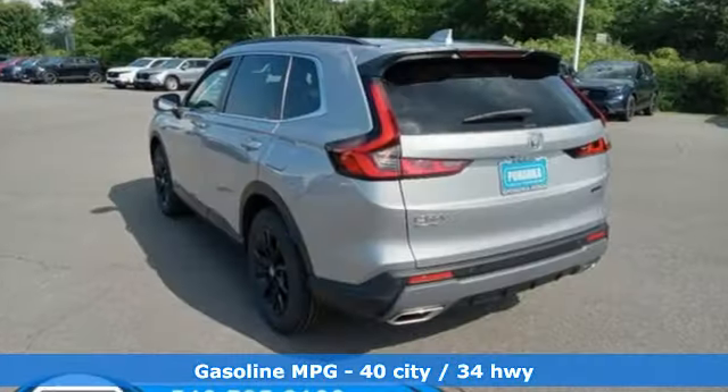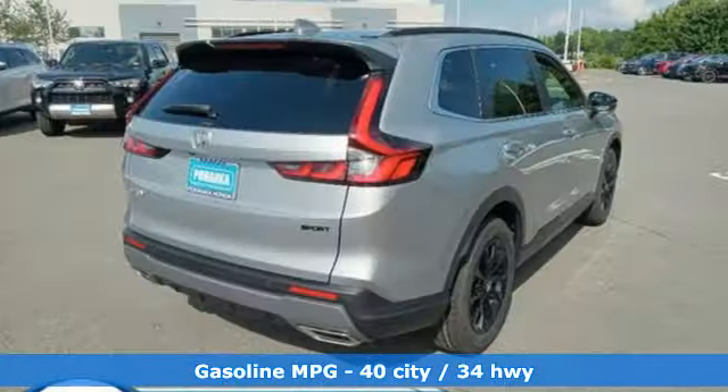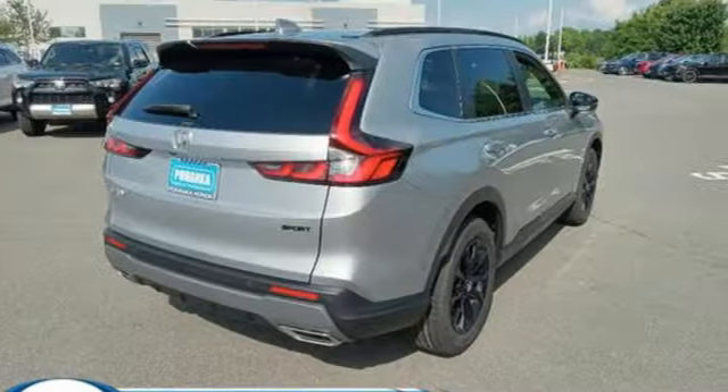Inline four-cylinder engine, front heated leather bucket seats, streaming audio, auto-dimming rear view mirror, and dual zone climate control.